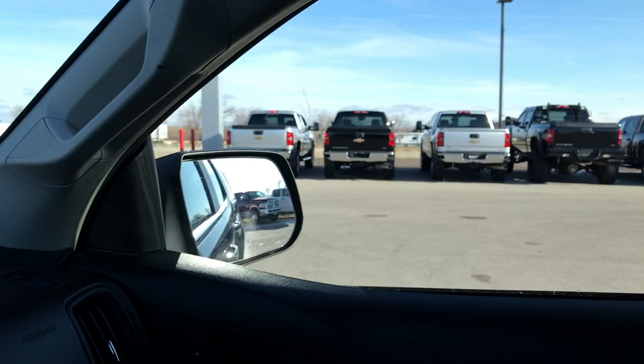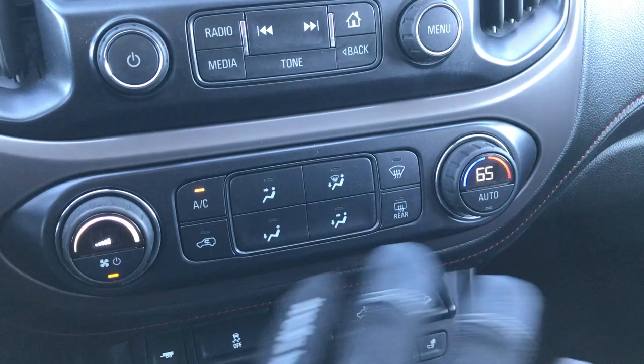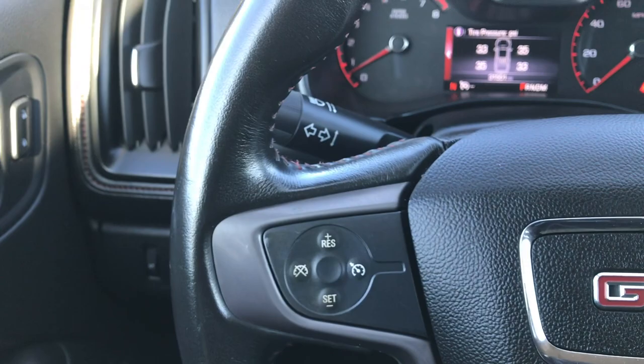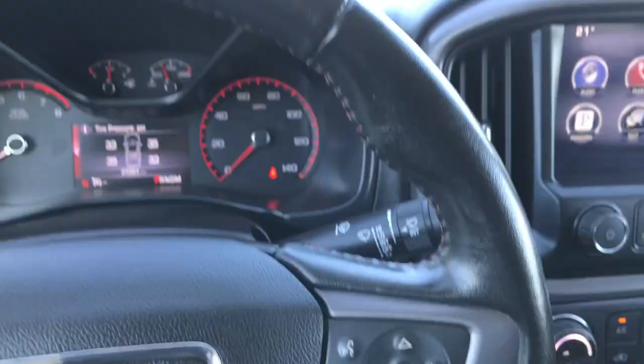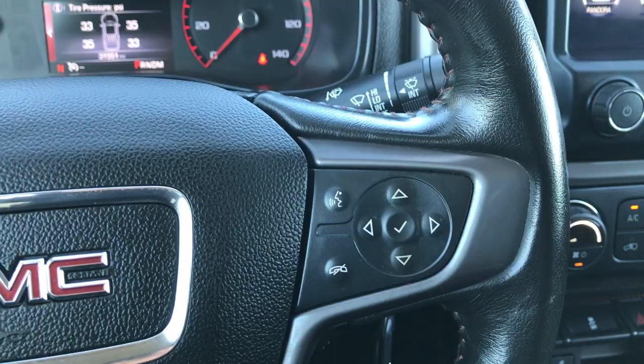You can see it has single climate control right there. Passenger seat is very clean as well, and it has side curtain airbags. On the steering wheel, it is a leather-wrapped steering wheel with cruise controls on the left and Bluetooth audio controls on the right.